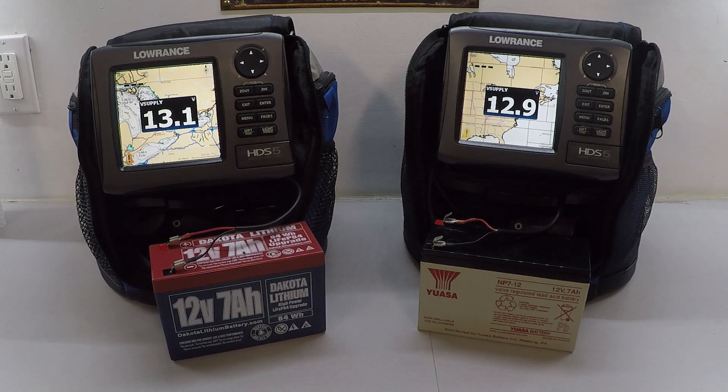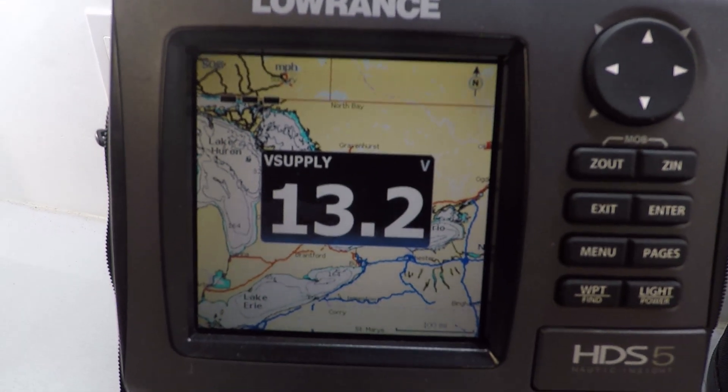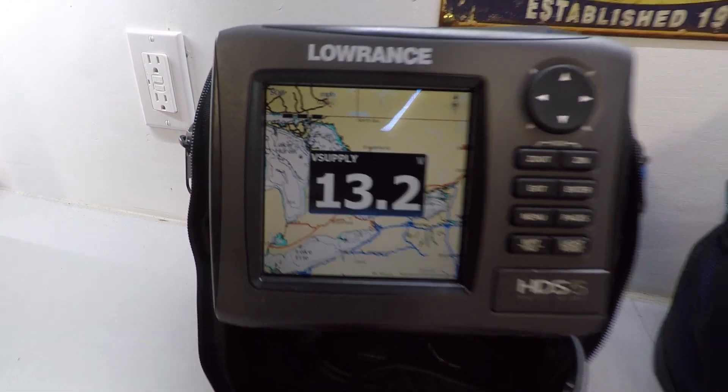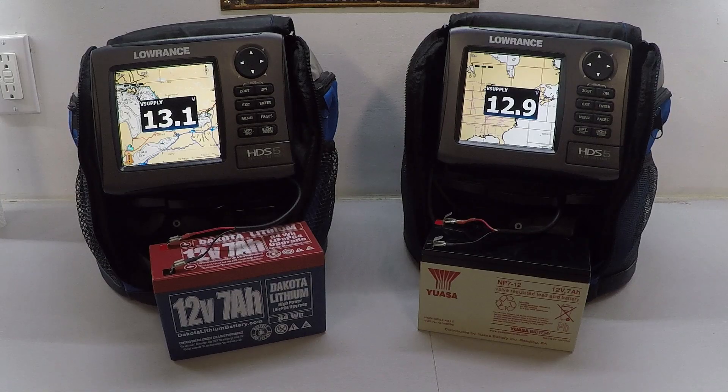We want to see what we get out of the lithium battery in terms of longer life, and also whether we get sustained voltage. That's one of the claims of lithium — that you'll get 12 volts much longer, whereas a sealed lead acid would go from 12, 11, 10, 9 and then your unit would shut off. The other main reason people go to lithium is the weight. I'll weigh both batteries at the end — just carrying them it's definitely significant.